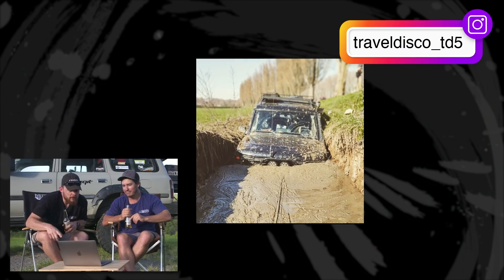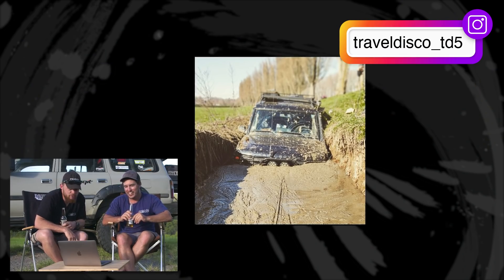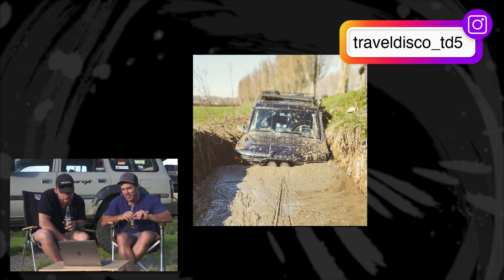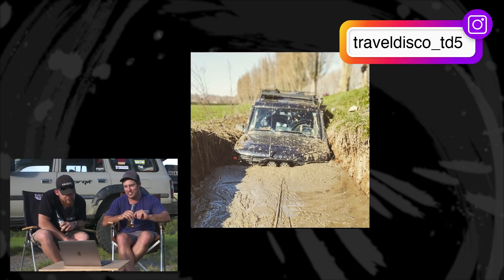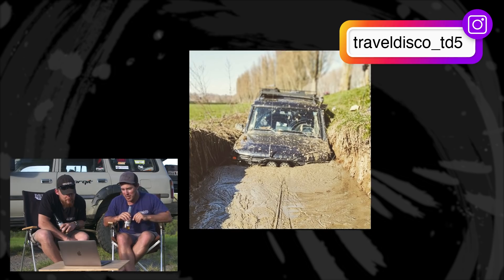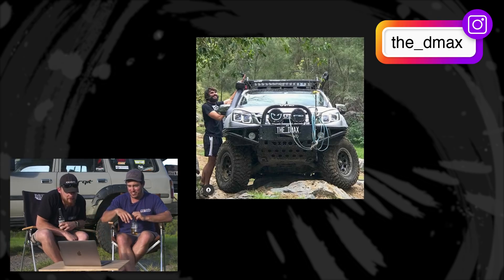On to the fails. George from Belgium — mudbogging in Belgium in a Disco. They've got some mud that resembles Tassie mud over there — thick and pretty gnarly. Probably not the best idea to bury it up to the bonnet in mud. Belgian mud is some next-level stuff.